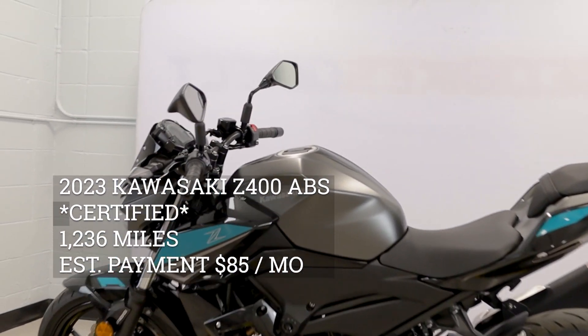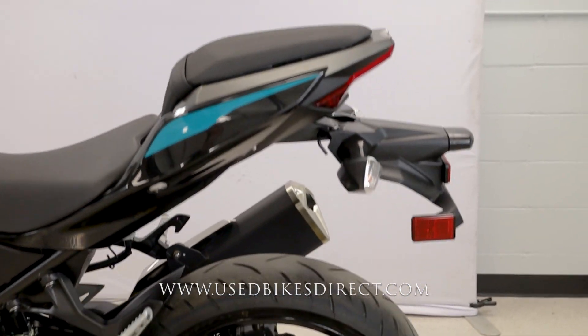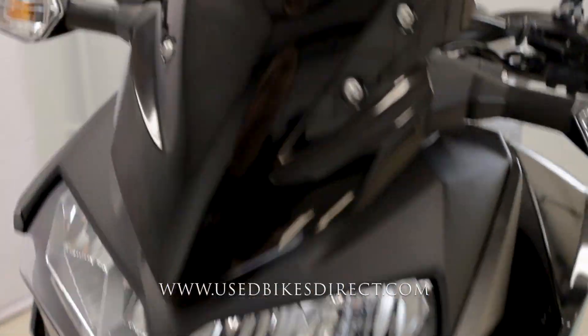Hey again everyone, Nick here from Used Bikes Direct checking out this 2023 Z400. Hop on the website usedbikesdirect.com to see those detailed photos and specs, and give us a call with any questions at 866-576-2453.